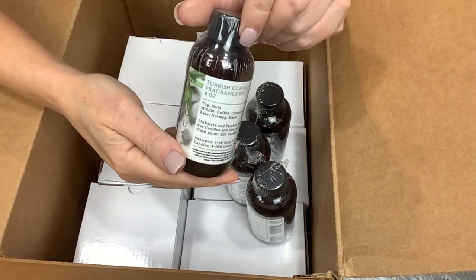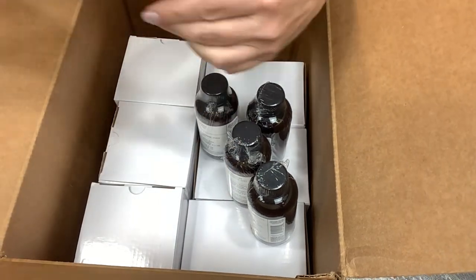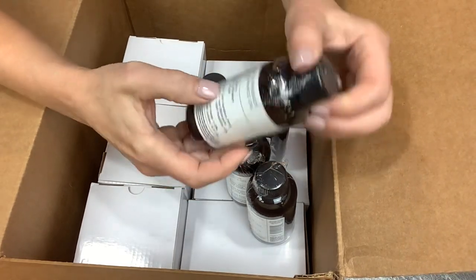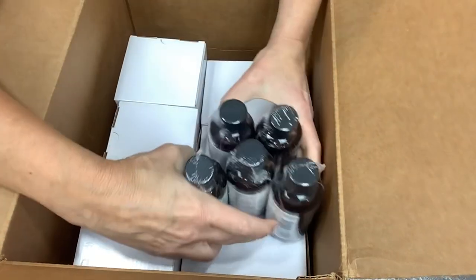We've got Turkish Coffee — heaven's sakes, that's going to be fun to play with. And Oak and Whiskey — oh my word, that sounds good. Sherry, whiskey, and wood. I can't wait to open these up and smell them.